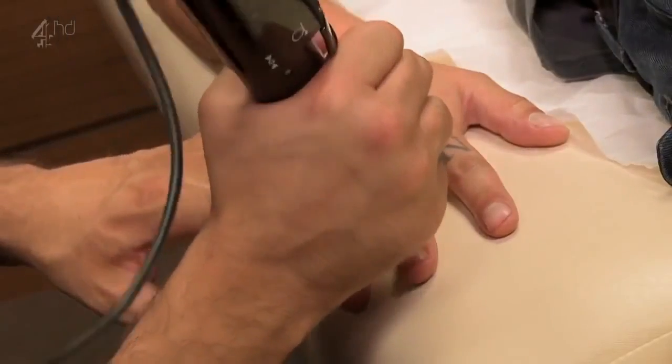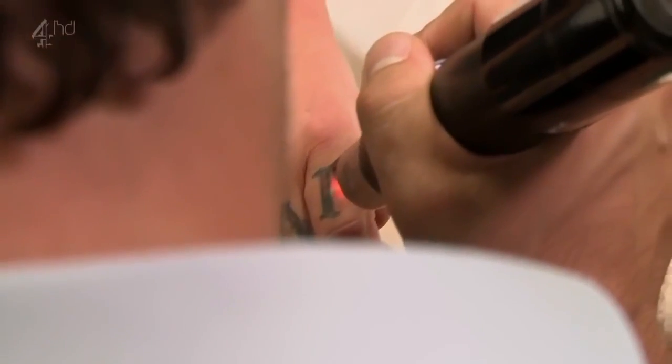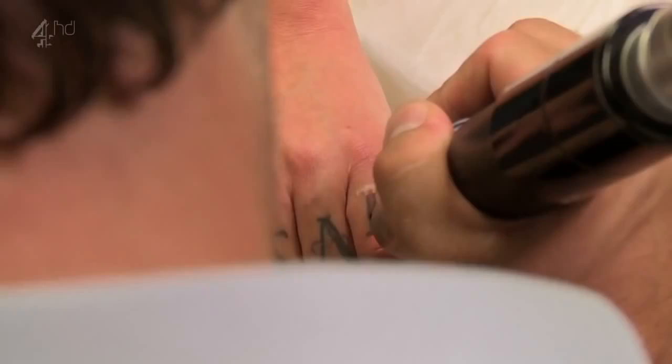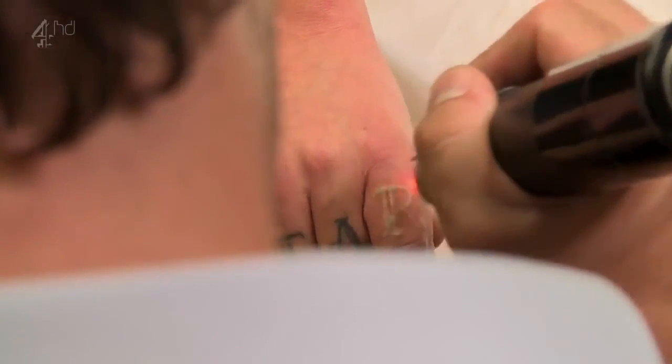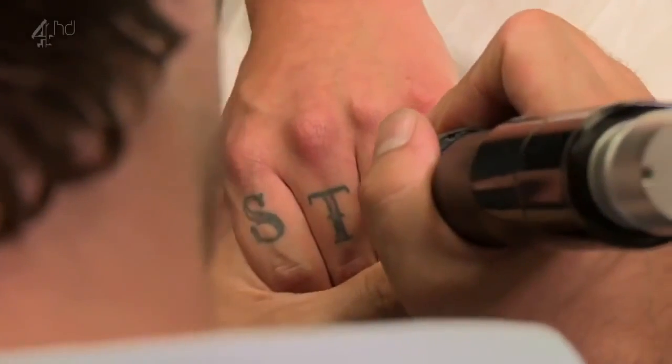Dr Ben is treating Dom with the very latest in laser technology. It breaks down the ink into even tinier particles than standard lasers, so it means fewer sessions, faster removal and usually less scarring.